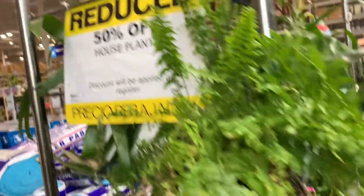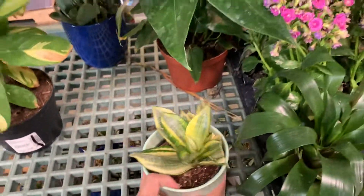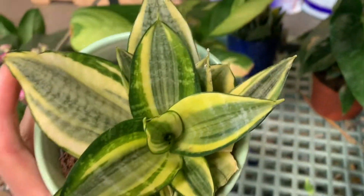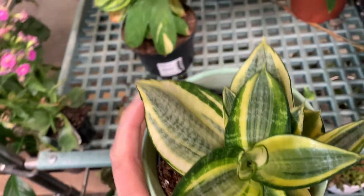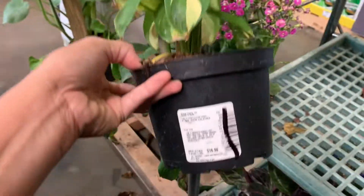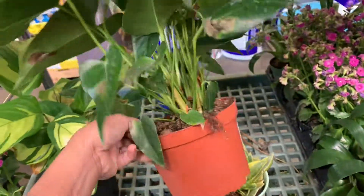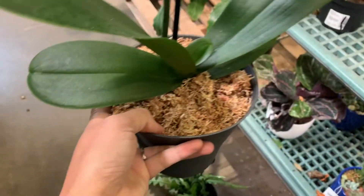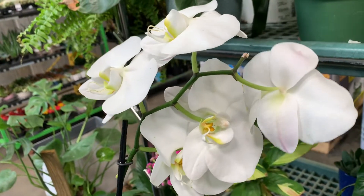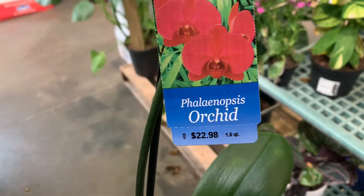We are at the 50% off section — let's check it out. This is a nice spot but for half of 15 bucks, I don't think I will buy this. There's an anthurium on sale and some nice orchids on sale. Do you see how nice the flower is? Half of 22 is 10 or 11 bucks.